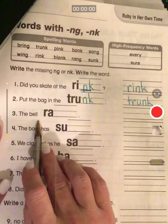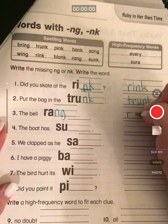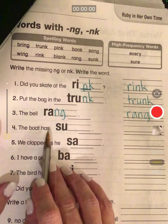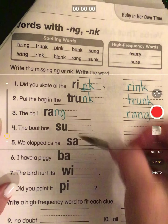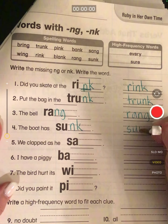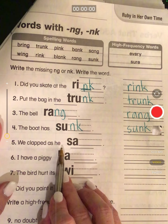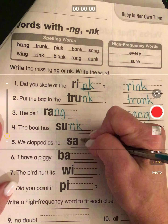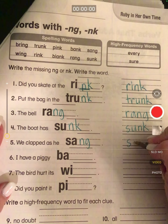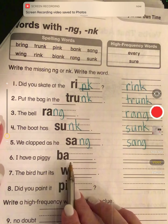The bell rang: R-A-N-G. The boat has sunk — it's N-K. Sunk. We clapped as he sang. We're going to do this and one other paper today, and then we're going to put them in our take-home folders. I have a piggy bank.